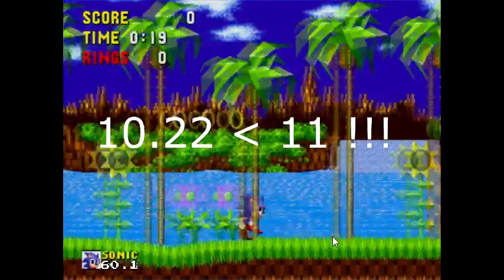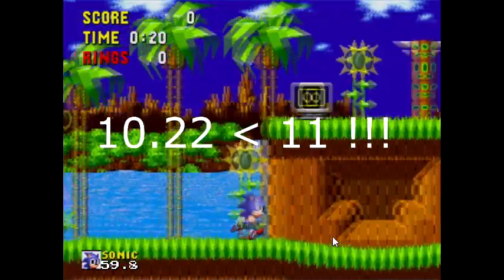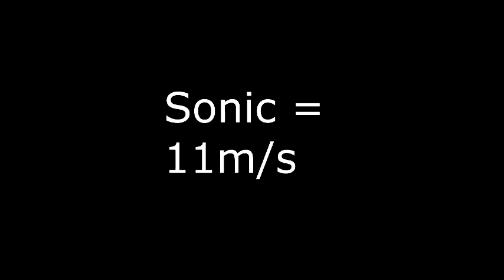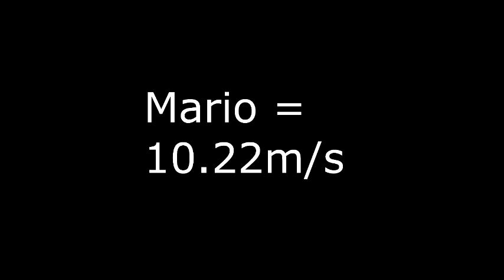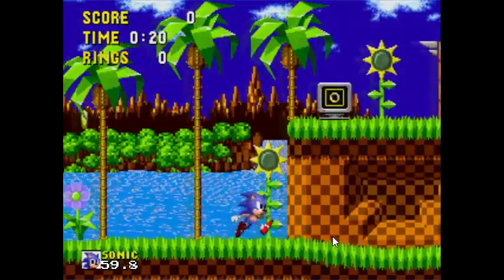Now, is 11 meters per second slower than 10.22 meters per second, or is it faster? It is faster — it is not slower, Matthew Patrick. You conveniently misled your viewers by stating that Mario is faster than Sonic. I have to question your motive, sir.